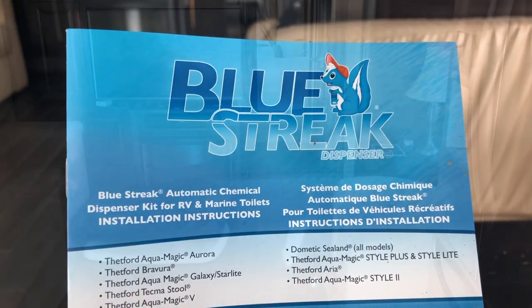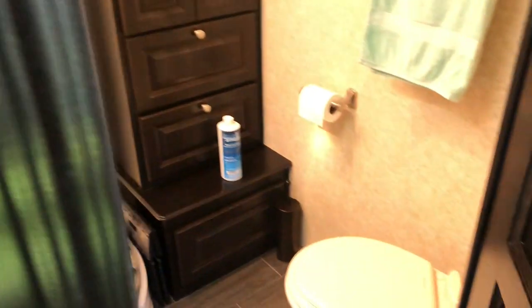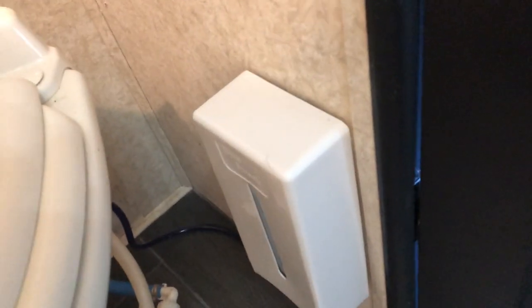I'll go back and show you just how I installed it in the bathroom area. Here's where we mounted the actual unit on the toilet — right there on the sidewall. It has to be mounted basically a little lower than the toilet. I'll take the top off and show you what it looks like inside.